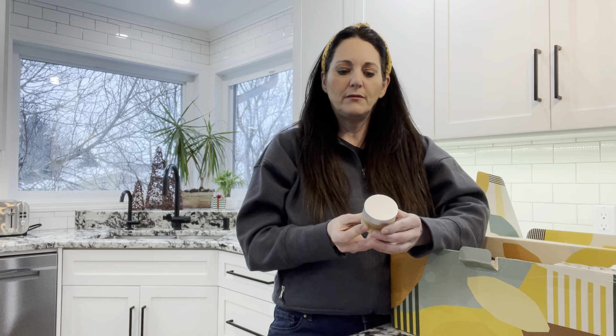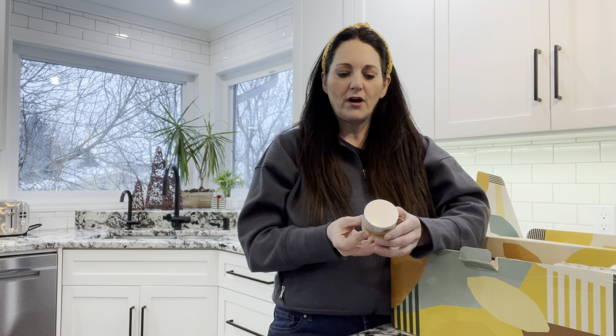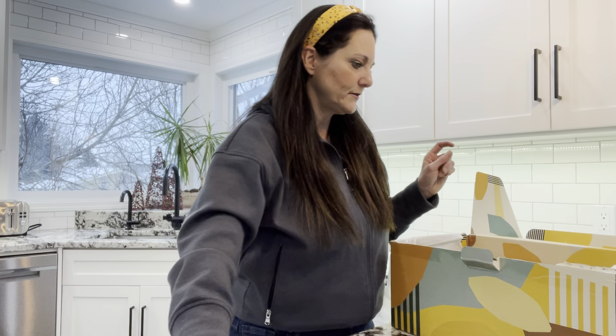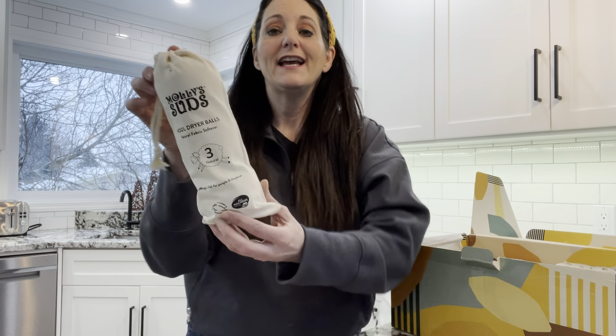I've also received a Skin Nutrition Bomb — vegan, with organic mango butter, pomegranate, avocado, carrot, broccoli, and chia seed. That sounds like a nice product; I'll give that a try.